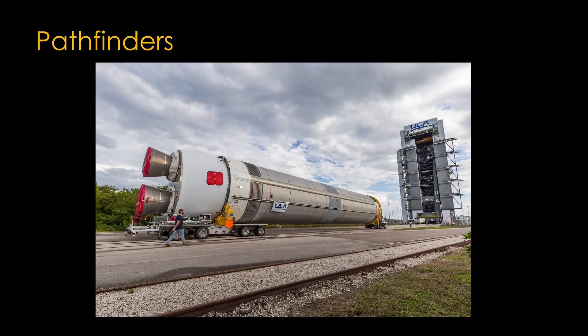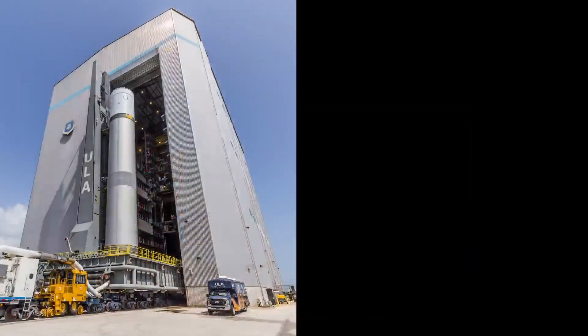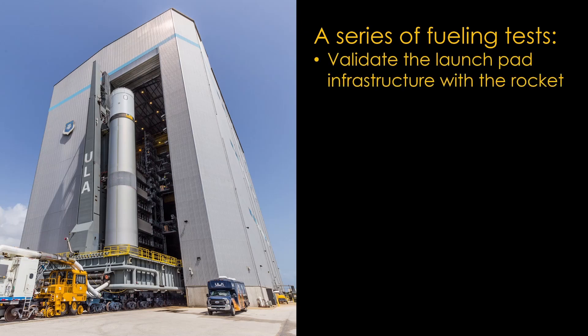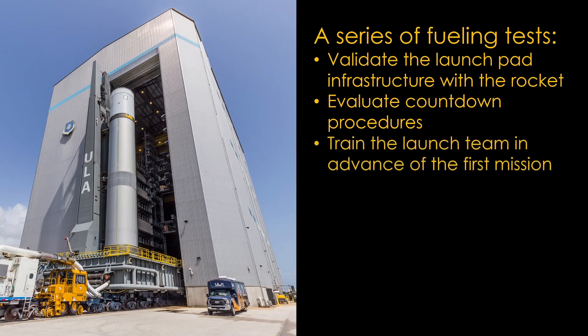The second factor is testing. This is a ULA pathfinder from their upcoming Vulcan rocket — a core stage complete with development BE-4 engines from Blue Origin. A pathfinder is a preliminary version of part of a rocket used to practice operations and find issues. ULA will perform a series of fueling tests to validate launch pad infrastructure, evaluate countdown procedures, and train the launch team, repeating these tests to validate that equipment is reliable and procedures work as expected.